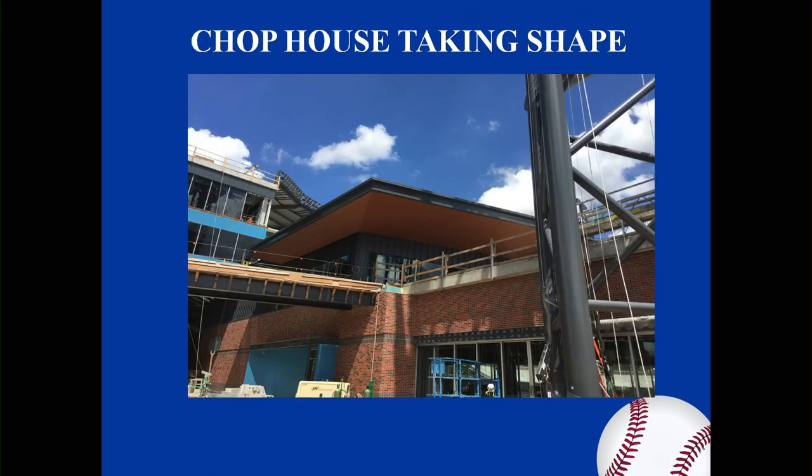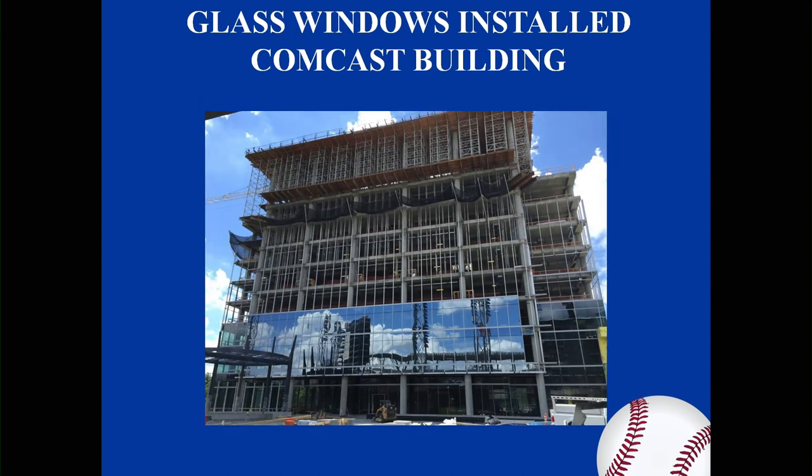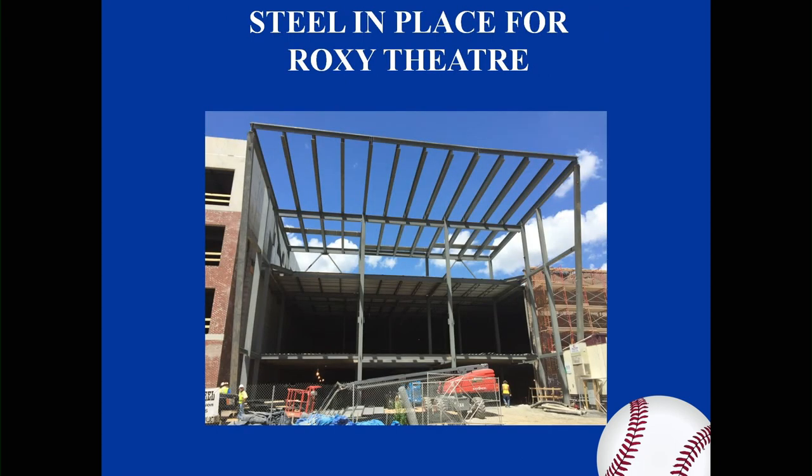The next slide shows the Chop House taking shape. This two-story facility is more than twice the size of the original and features outdoor space with great views of the field. Glass windows are being installed on the Comcast building, so it's really taking shape and moving along — right adjacent to it. Steel has been erected and is complete for the Roxy Theater, and that steel structure is in place.